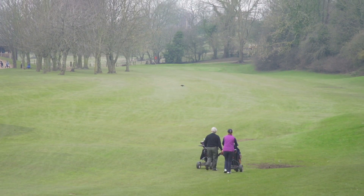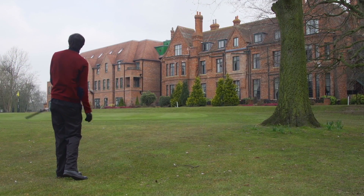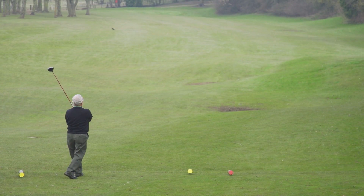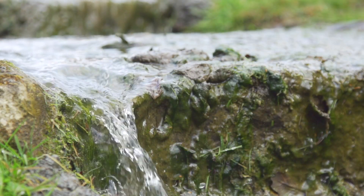Our golf course is set in 120 acres of pleasant parkland in the Vale of York and surrounds our 19th century manor house. The easy walking 72 par course features 6,187 yards of fairways, water hazards and rare and mature trees.